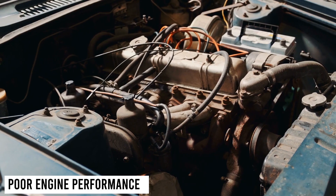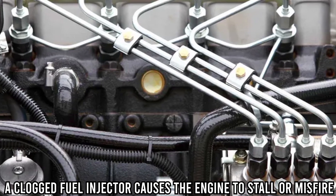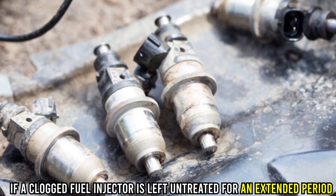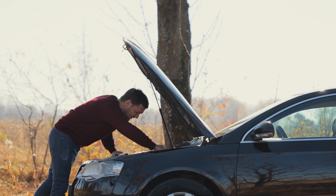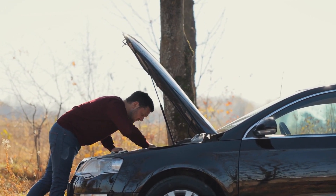Poor engine performance: a clogged fuel injector causes the engine to stall or misfire. Engine damage: if a clogged fuel injector is left untreated for an extended period, it can lead to engine damage, as the engine may run too lean or too rich.